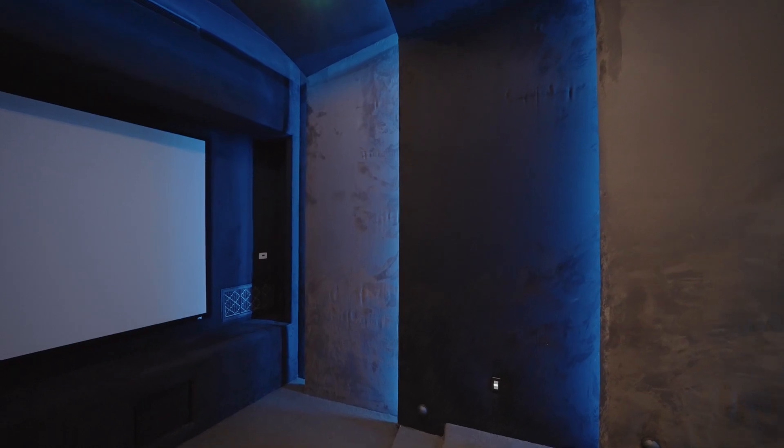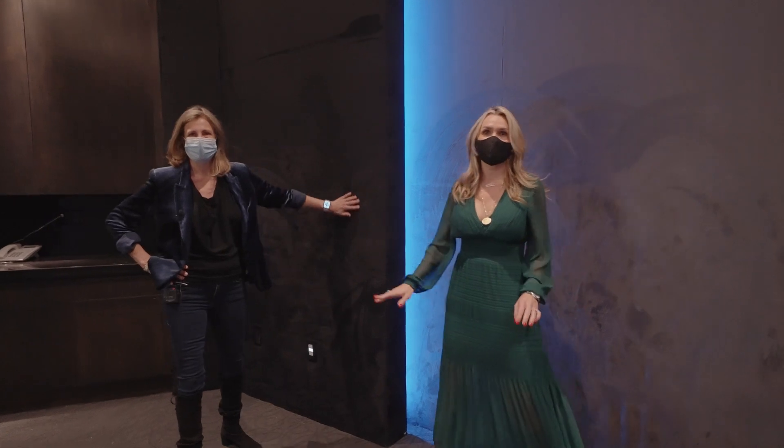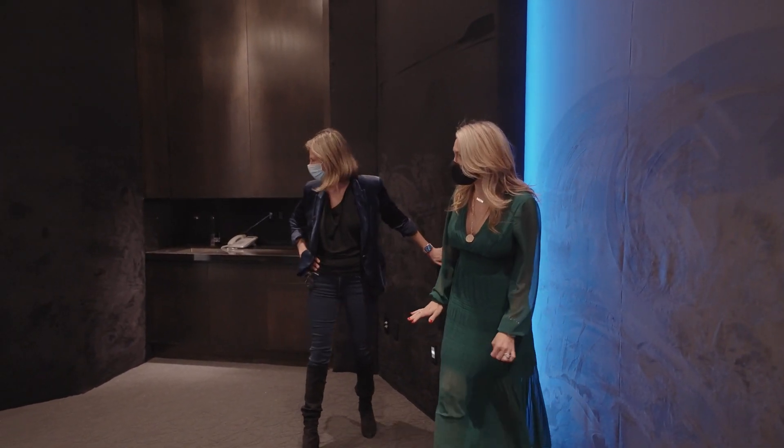These are suede walls — it's such a luxury to have suede walls done. It's such a necessity. That's amazing.